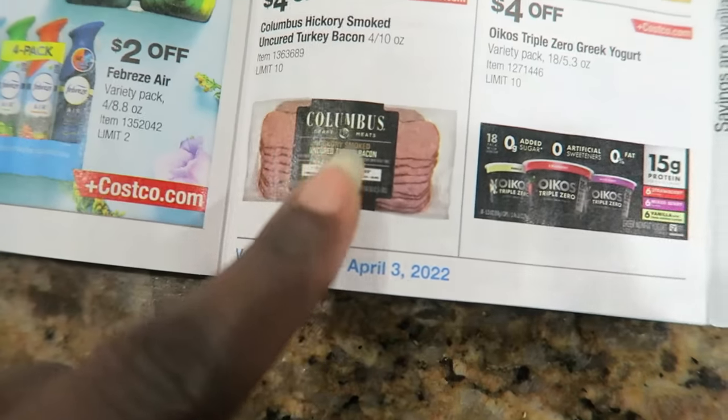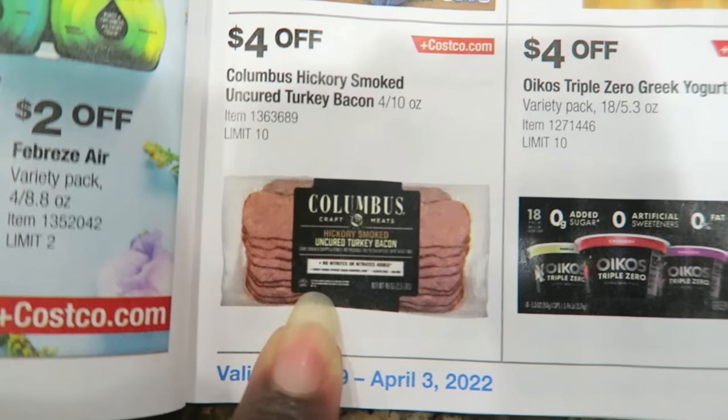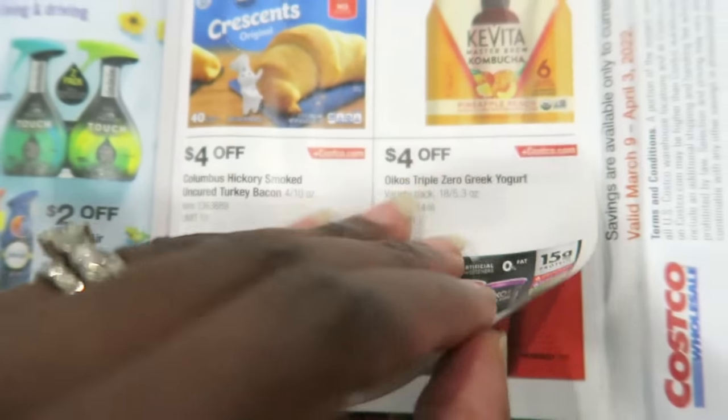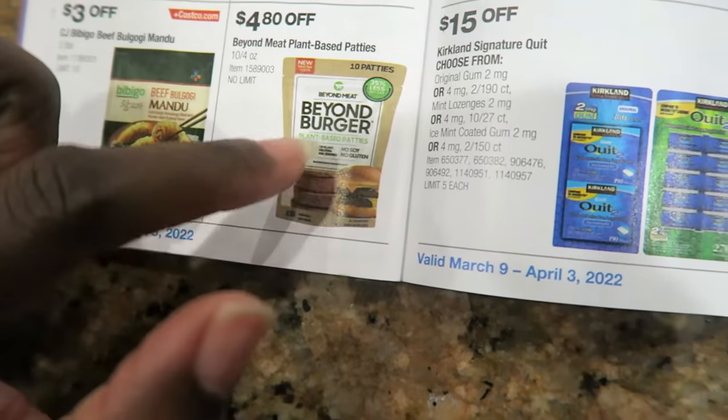Turkey bacon! I'm going to get some - this is my favorite turkey bacon. This turkey bacon is actually really, really good. So I'm going to pick some of that up for $4 off. Beyond Burger, of course vitamins.